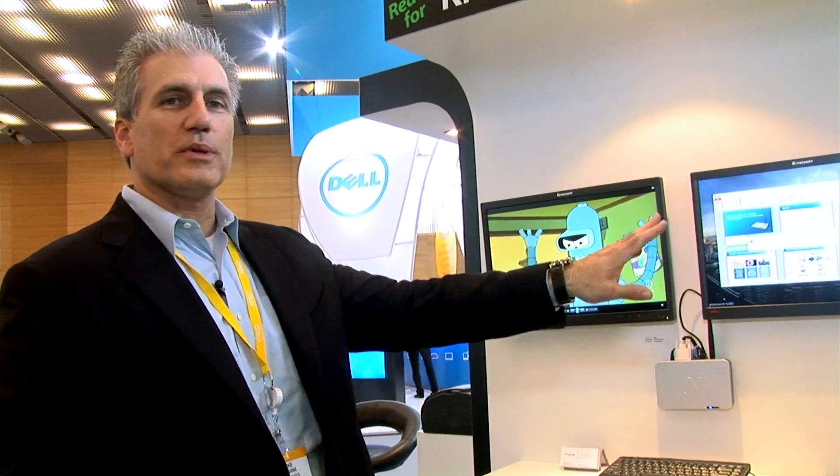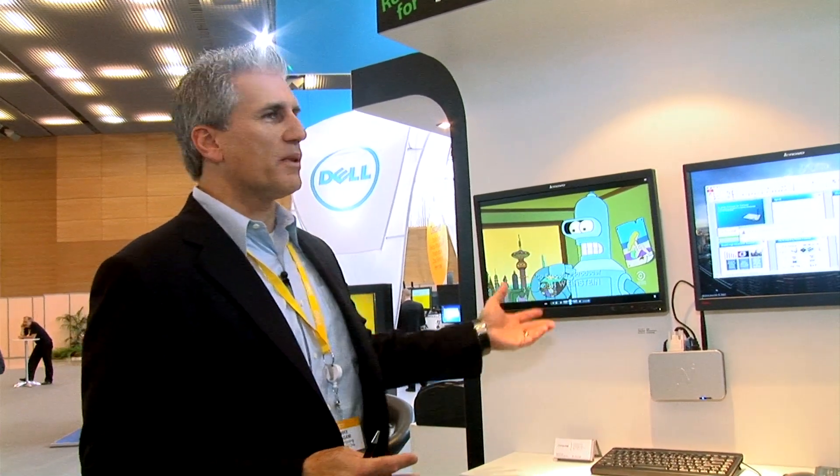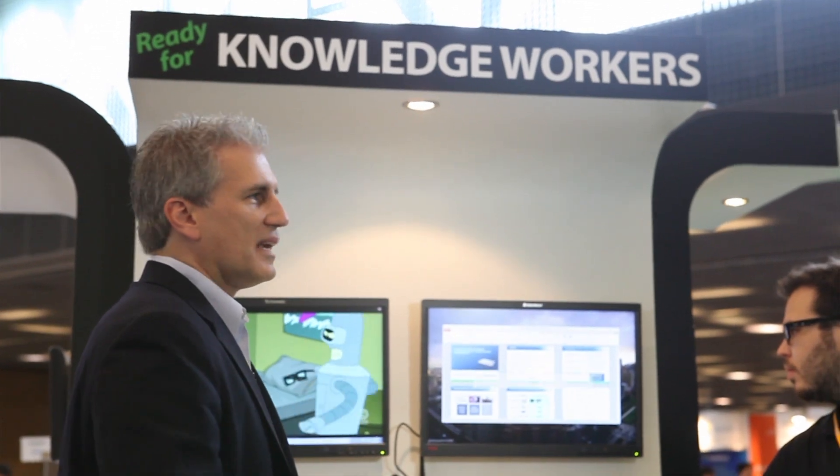So I'm showing you the difference between task worker and knowledge worker. You'd see the N500 typically with two displays. A lot of people have dual display applications in finance, stock brokerage, real estate — anywhere where you need a dual display. Let's move on down to the next use case.